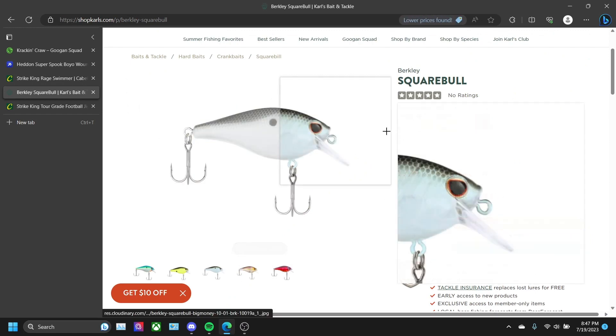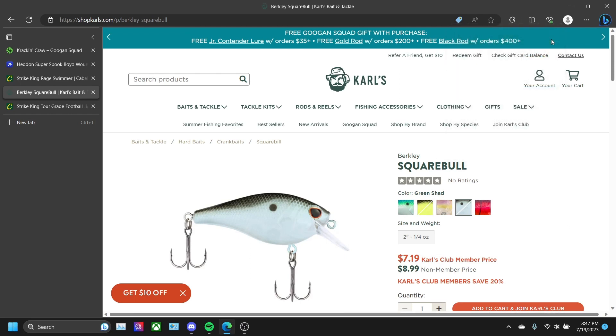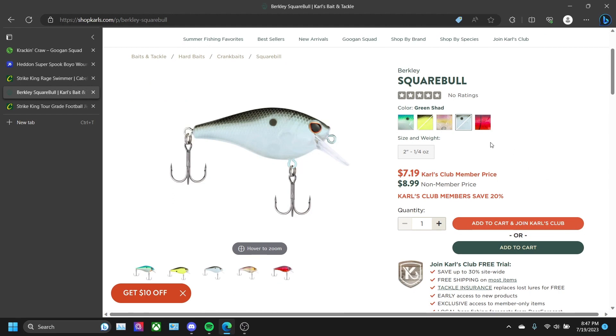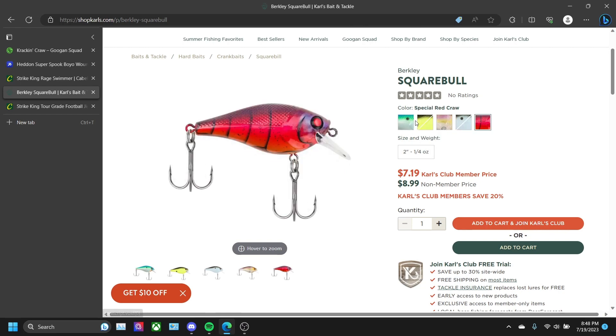Let's go right on over to the square bill. Carl's is going to be your best bet for baits at the best price — I highly recommend you become a Carl's Club member. They have amazing crankbaits and amazing everything. I recommend the square bill especially if you're in still water. I use Green Shad throughout the summer, and then Special Red Crawl in the spring, because red will absolutely kill it in the spring — red is going to be such a good color to throw.